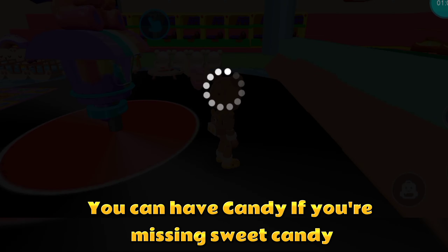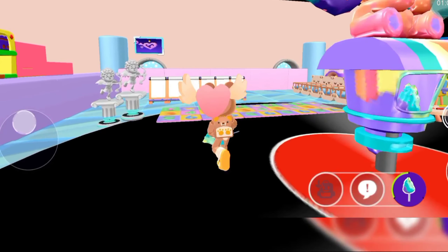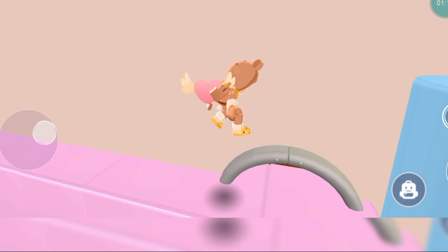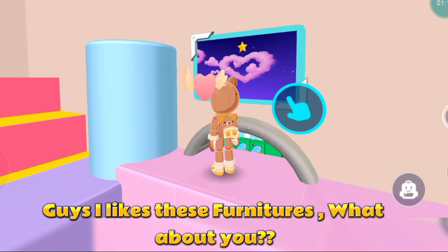You can have candy if you're missing sweet candy. Guys, I like these furnitures — what about you?